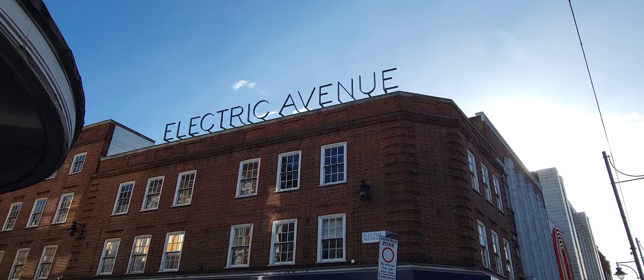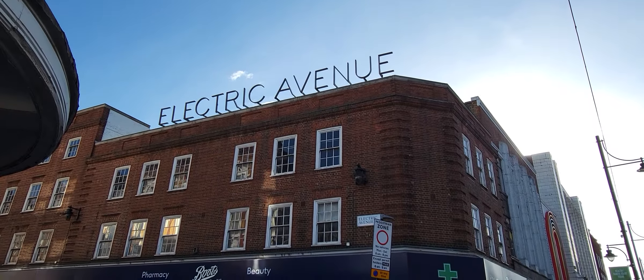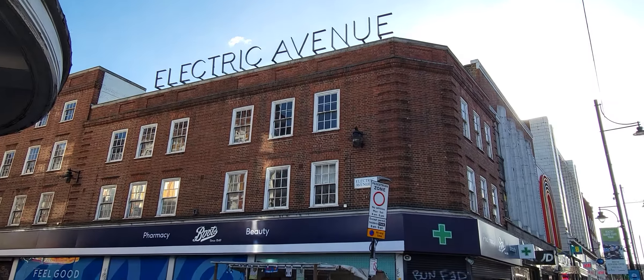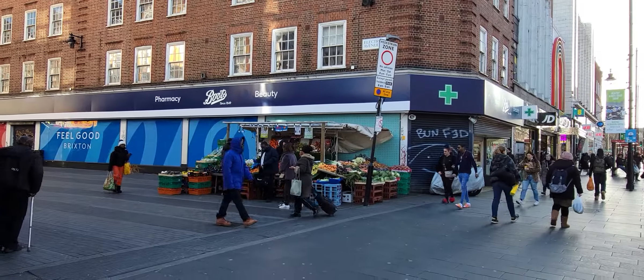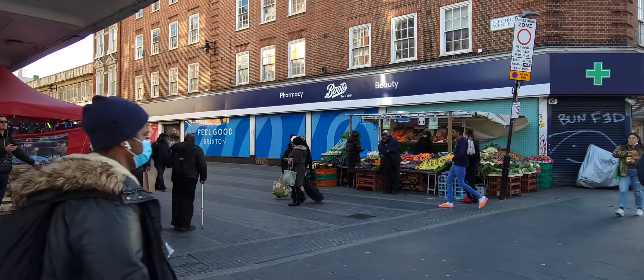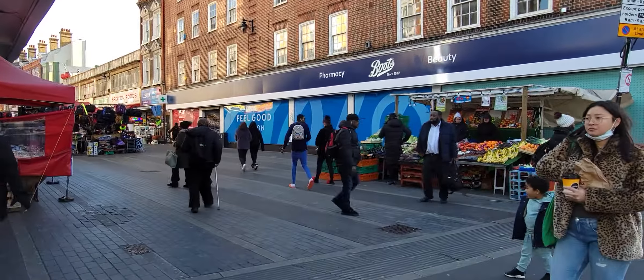Okay, three, two, one. This is the Phantom of Many Topics. Today is January 31st, 2022. We are at Electric Avenue in Brixton, London, United Kingdom.